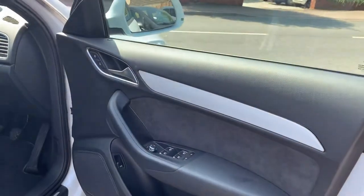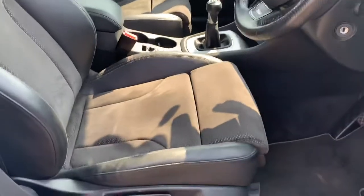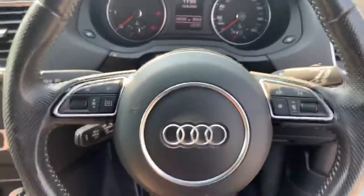Front and back electric windows, electric mirrors, half leather with Alcantara suede, electrical lumbar support, automatic lights, automatic wipers, and the S-Line steering wheel.